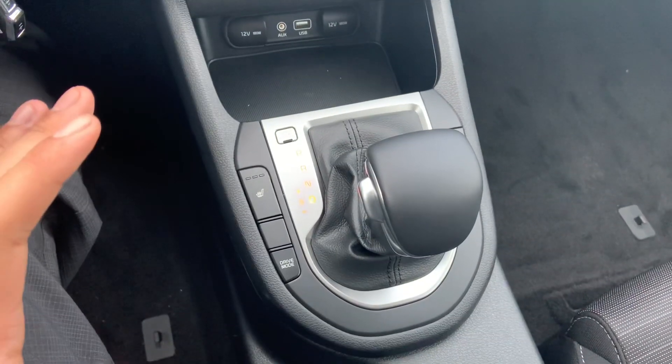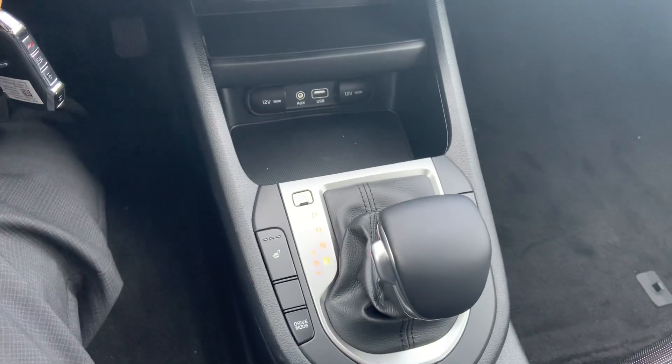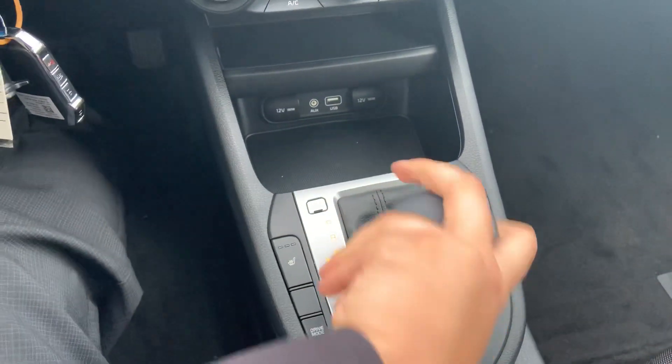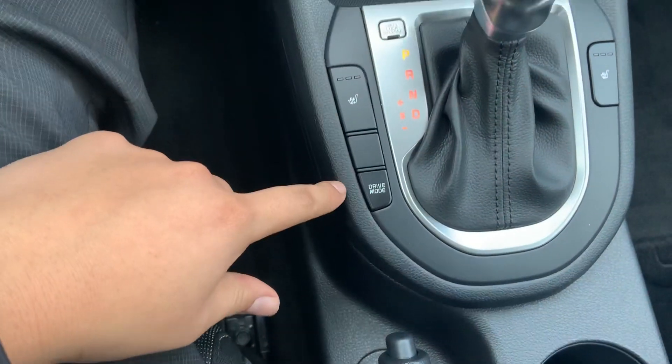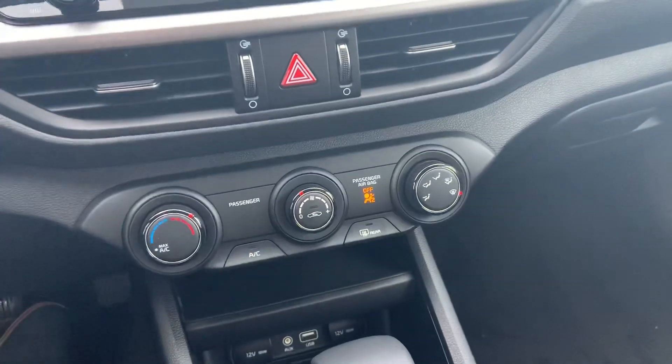Talking a little bit about this — this is the IVT transmission, so it has considerably better fuel economy than the outgoing generation of Forte. You'll also have your drive mode selector here.